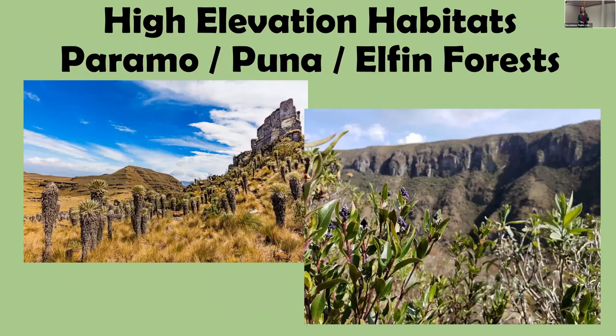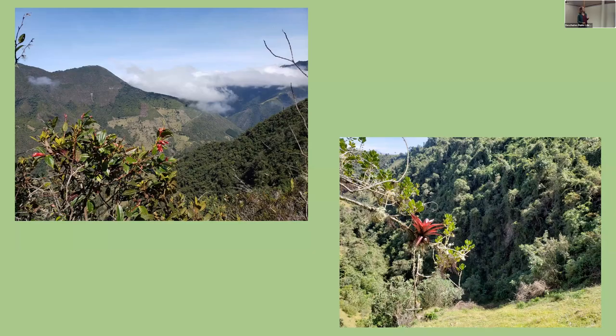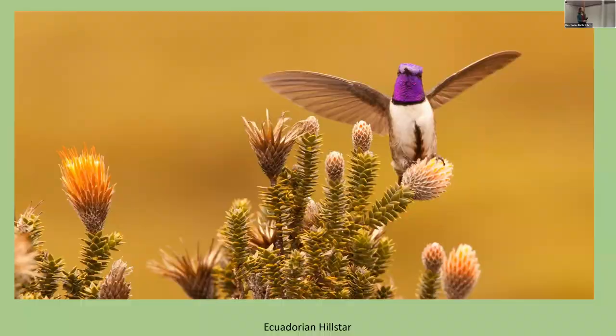Going even higher, above tree line — called páramo or puna in the Andes, or elfin forest elsewhere — it gets too cold and windy for trees, but hummingbirds still survive. One of my favorites from Manu National Park in Peru at 12,000 to 14,000 feet is the Shiny Sunbeam, which looks plain and dull in cloudy conditions but reveals an amazing rainbow on its back when it turns just right. The Ecuadorian Hillstar inhabits the same habitat as the nesting Andean Condor.